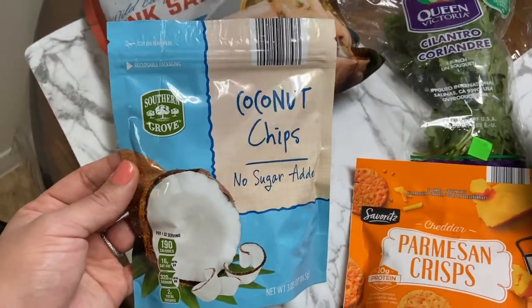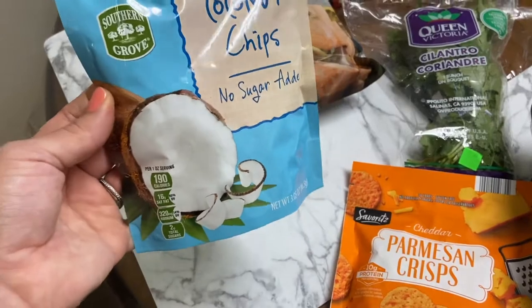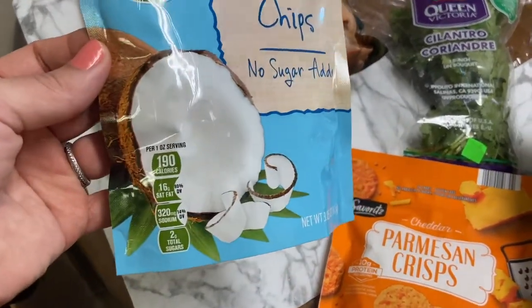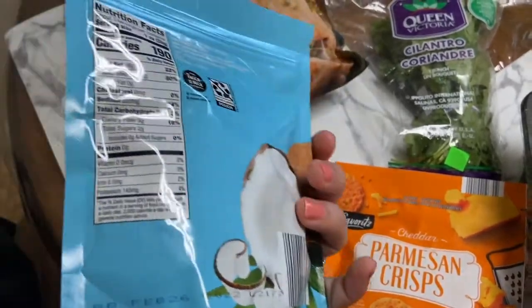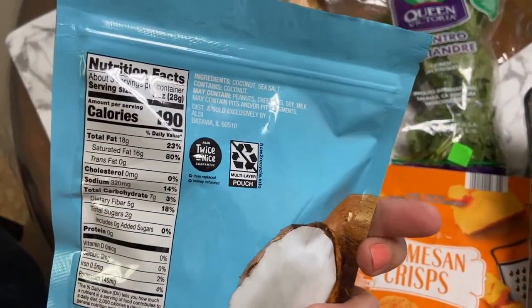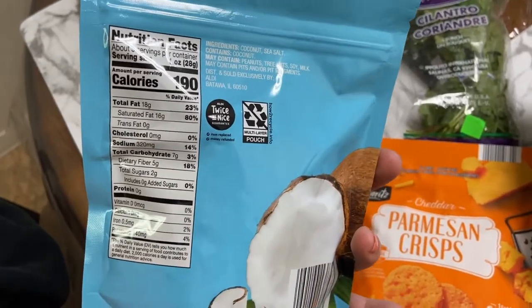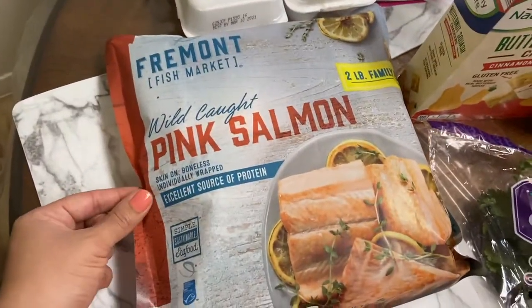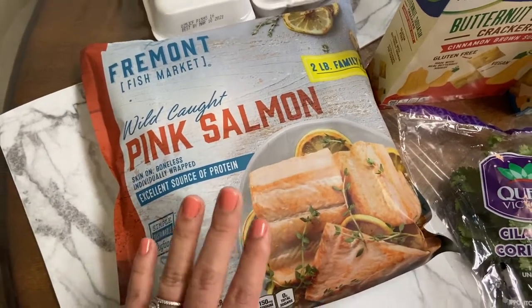I also got some coconut chips — these are the no sugar added ones. I'm trying to stay away from things that have a ton of added sugar. Coconut is a fruit so it naturally has sugar, and for one ounce there are three servings. Two grams of sugar — that's perfect.